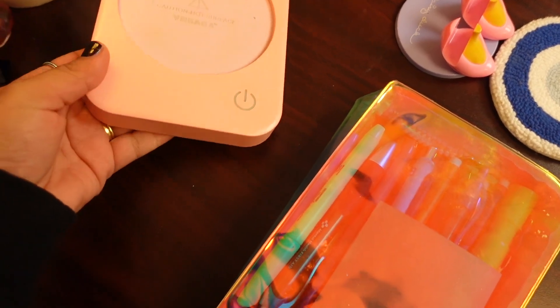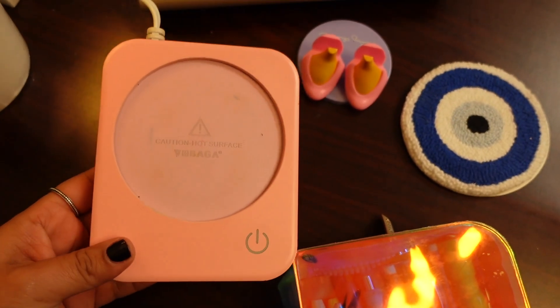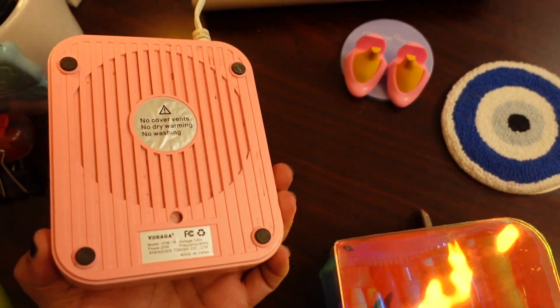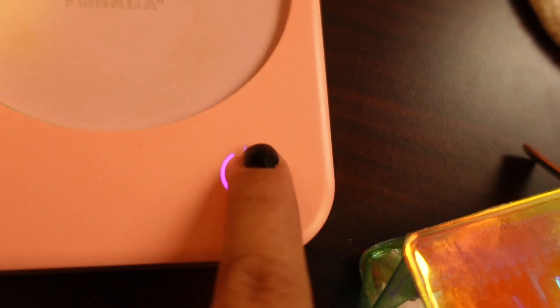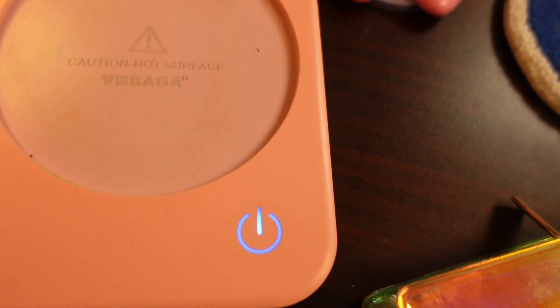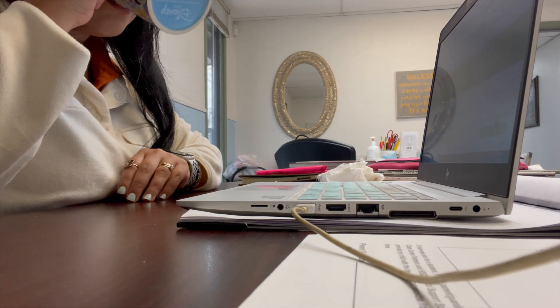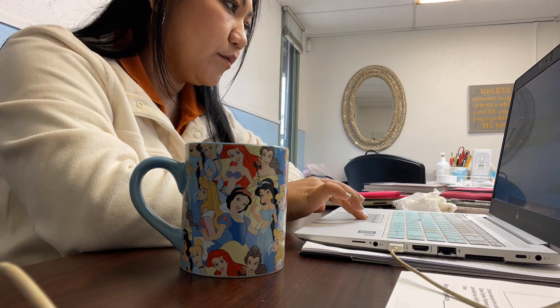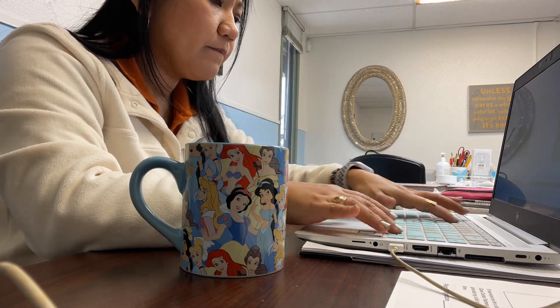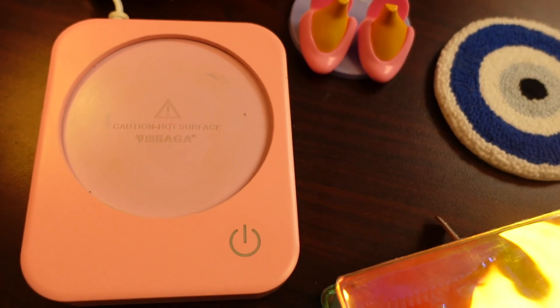Another cute thing I like to keep around is my little pink mug warmer — this was on my holiday wish list and I'm so happy my sister bought it for me. It has three different settings and will automatically turn off if you forget. It wasn't very often that I was able to drink a nice warm cup of coffee at work because I'm so busy — by the time I got back to my desk I kept having to reheat it. This is a great little self-care treat for your office.